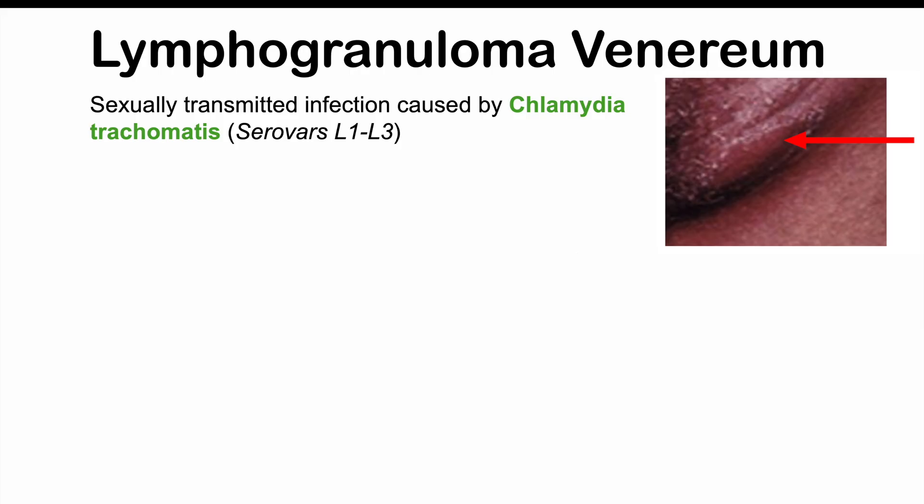Lymphogranuloma venereum is a sexually transmitted infection caused by the bacterium Chlamydia trachomatis. More specifically, it's going to be Chlamydia trachomatis serovars L1, L2, and L3. L2b is the most common. It's not the same as the other serovars of Chlamydia trachomatis that lead to chlamydial infections.